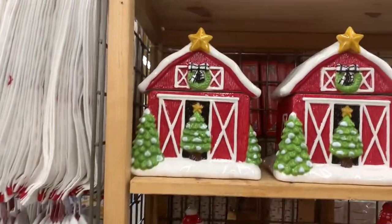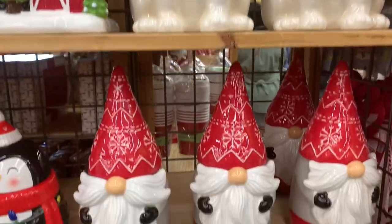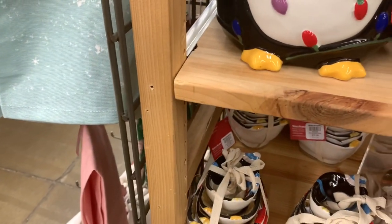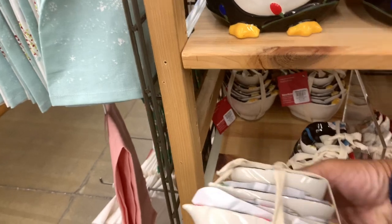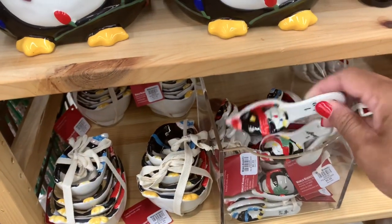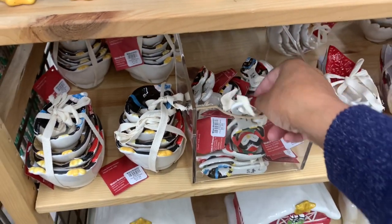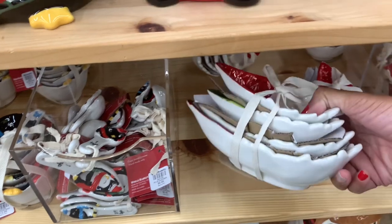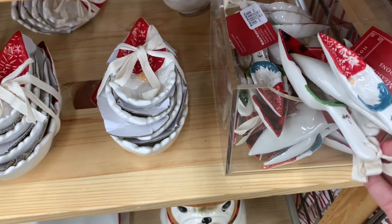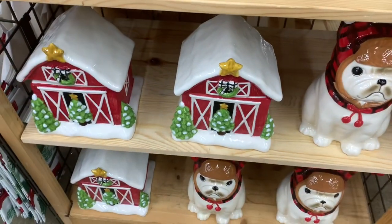Look at these little cookie jars — they have the orange, the puppy, the gnomes, and the penguin. They have tons of these hand wash dishes, which are actually measuring cups. You get a total of four for $6.99 — even includes a little teaspoon size. They also have gnome measuring cups, a total of four, and cute little gnome measuring spoons. More little cookie jars too.